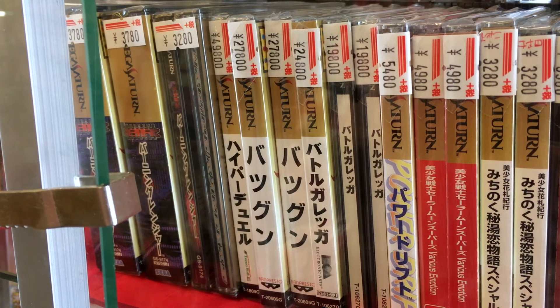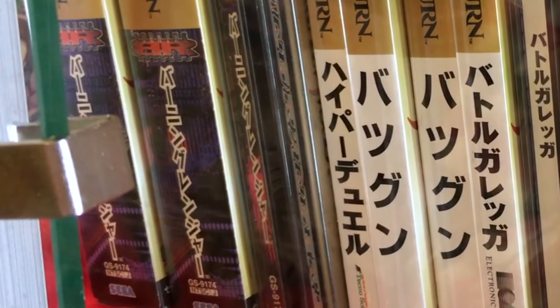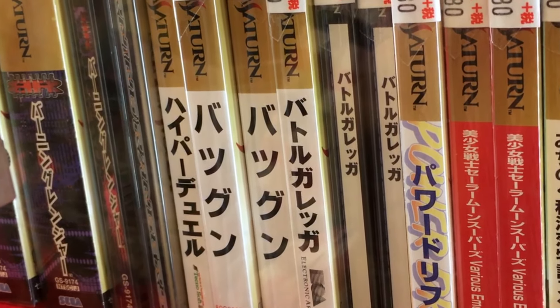Crammed into this showcase are some of the best and most sought-after Saturn games. Next to Burning Rangers is the shooter Hyper Duel, selling for $500. Then we arrive at my personal favorite, Battle Garegga, considered one of, if not the greatest shoot-'em-ups ever made.